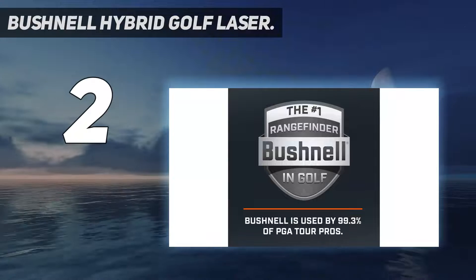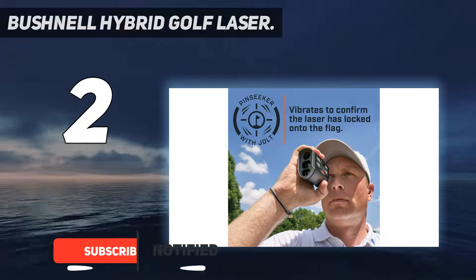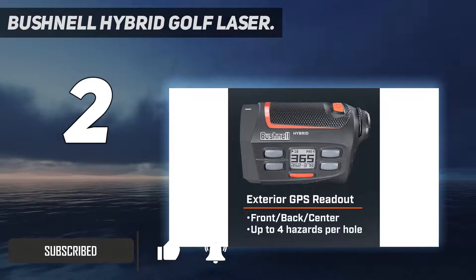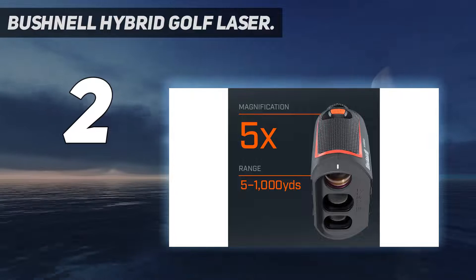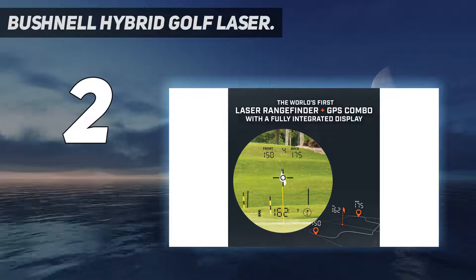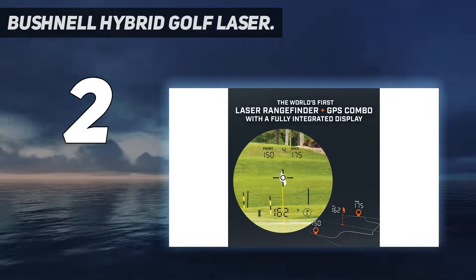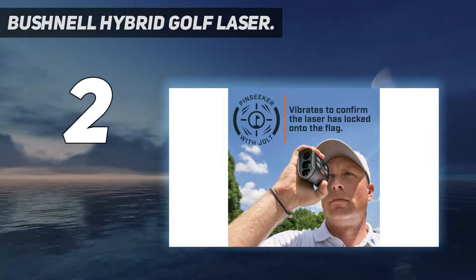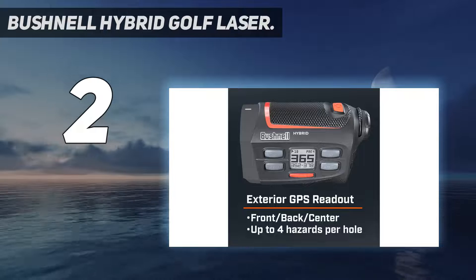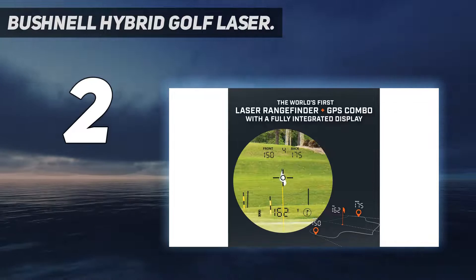Number 2 on my list: Bushnell Hybrid Golf Laser. This Bushnell rangefinder is the best golf rangefinder out there. It comes with 1300 yards maximum range and built-in GPS. The best Bushnell rangefinder is equipped with Pinseeker technology with Jolt. You will experience brief vibrating pulses when the device locks on a target. The display indicates both GPS and laser ranges. With a 5x magnification, you can zoom in on your target and have a closer view. Its 20mm objective lens is very clear. With a CR2 battery, it lasts for a long time. You can rate it as a great rangefinder for its price compared to the market leaders.